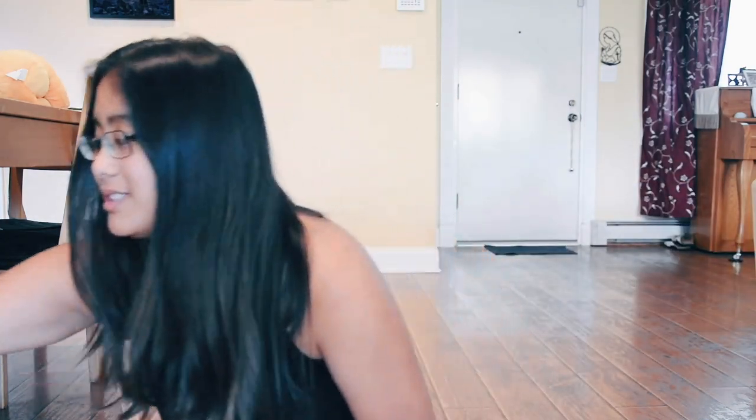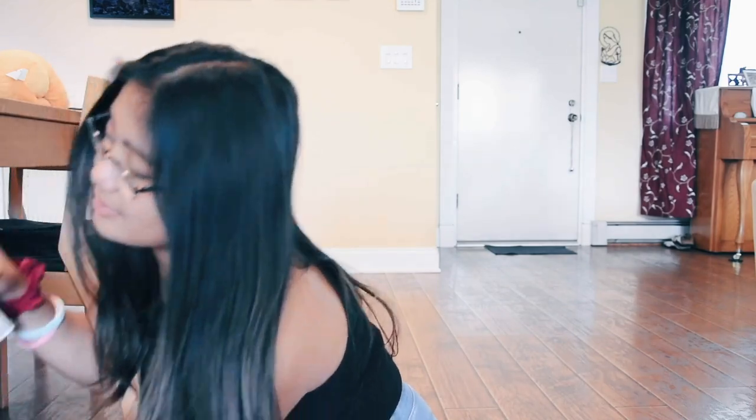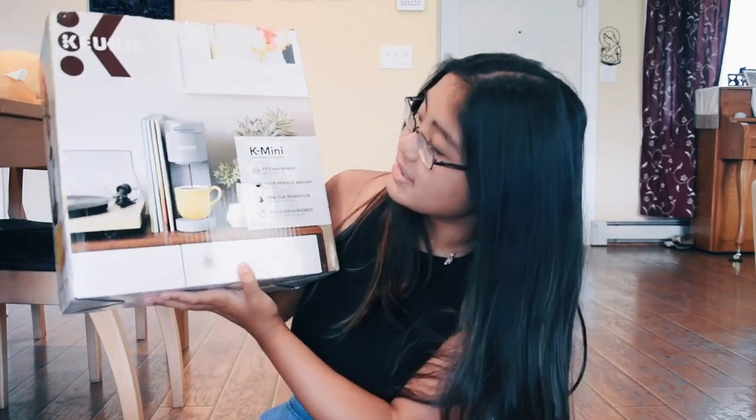The next thing that's probably really essential for all college students is a Keurig, because every college student will develop a caffeine addiction at some point — it's just inevitable. So I figured I might as well be prepared. This is the K-mini, I got it in gray, and I got this from Target on sale.